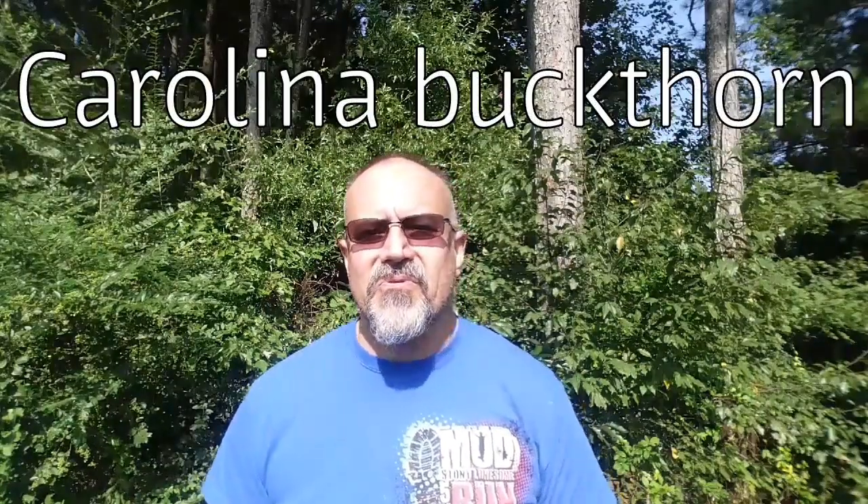Hey, this is Greg and this is another wild edible and herbal plants video. Today we're going to be talking about Carolina buckthorn.